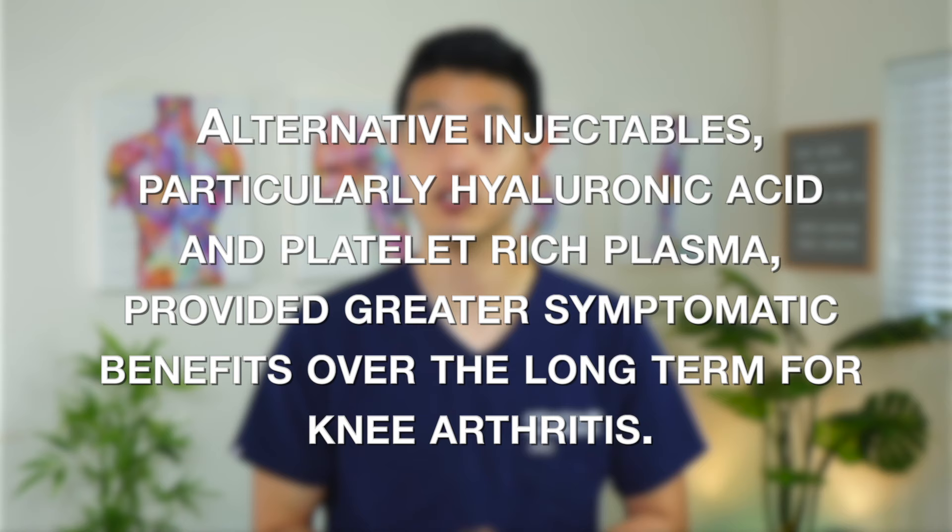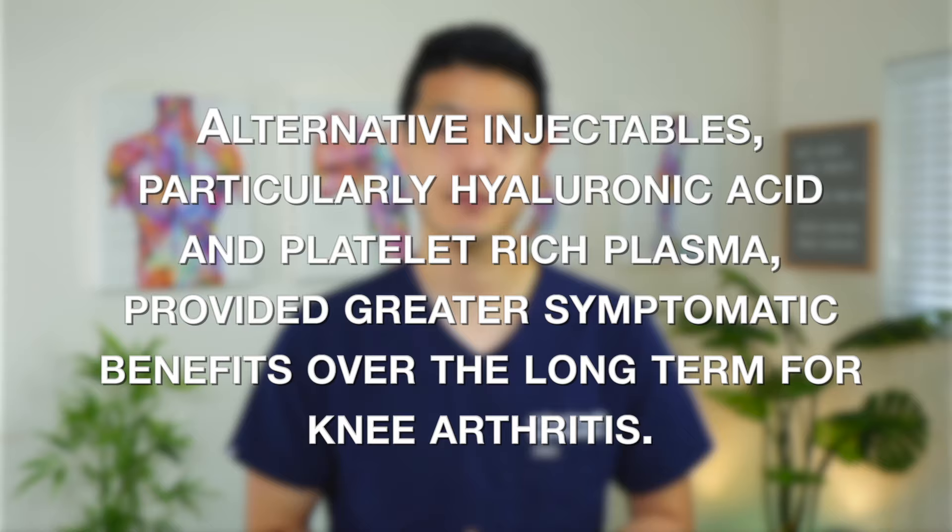The authors concluded that alternative injectables, particularly hyaluronic acid and platelet-rich plasma, provided greater symptomatic benefits over the long-term for knee arthritis. Moreover, they noted that recurrent corticosteroid injections fail to demonstrate superiority over placebo saline injections. The authors also rightly point out that corticosteroid injections are not as safe as previously thought, with a growing body of evidence that they lead to complications such as accelerated osteoarthritis progression, subchondral insufficiency fractures, osteonecrosis, and rapidly destructive joint disease.